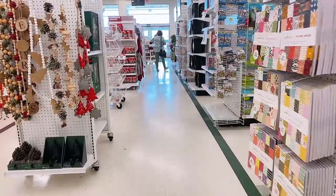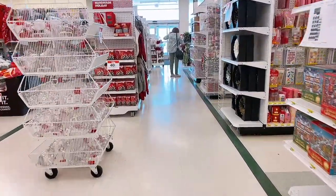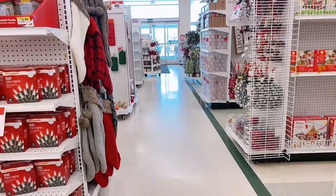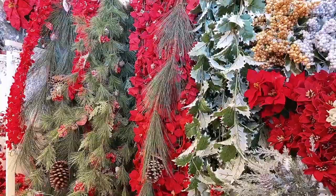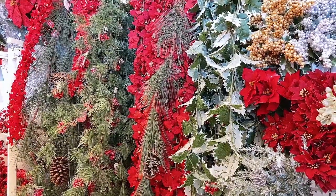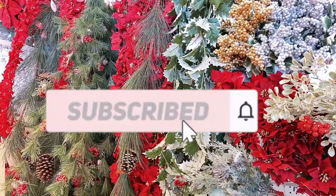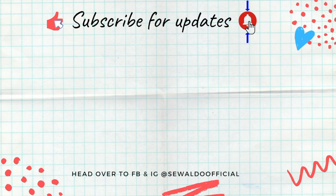The walk-through of Joann's is done! I'm heading back to the front of the store to pick up my garlands — I'll show you those tomorrow when I decorate the staircase. Thank you so much for watching and I hope you enjoyed this mini field trip to Joann's Fabrics. If you haven't subscribed to my channel, please do so and hit the notifications bell so you get notified whenever I post a new one. See you next time, bye bye!